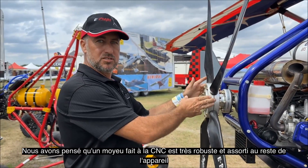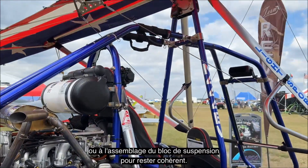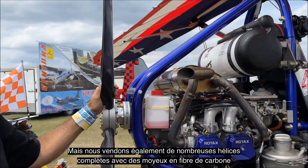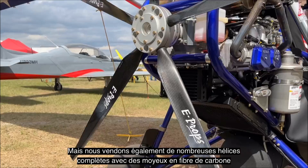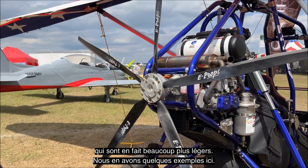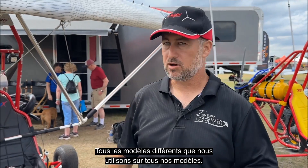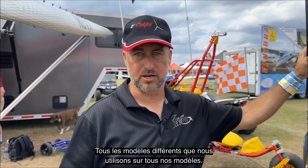We did this to fit some of the other features of the aircraft the way it's constructed. We thought a really robust CNC hub would match the axle carriers or the hang block assembly, keeping consistent. But we also sell many, many of the complete propellers with the carbon fiber hubs, which are actually a lot lighter.